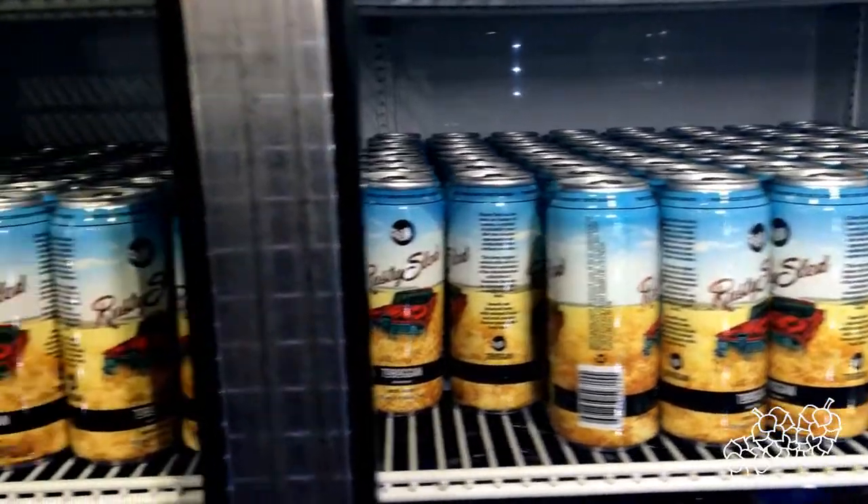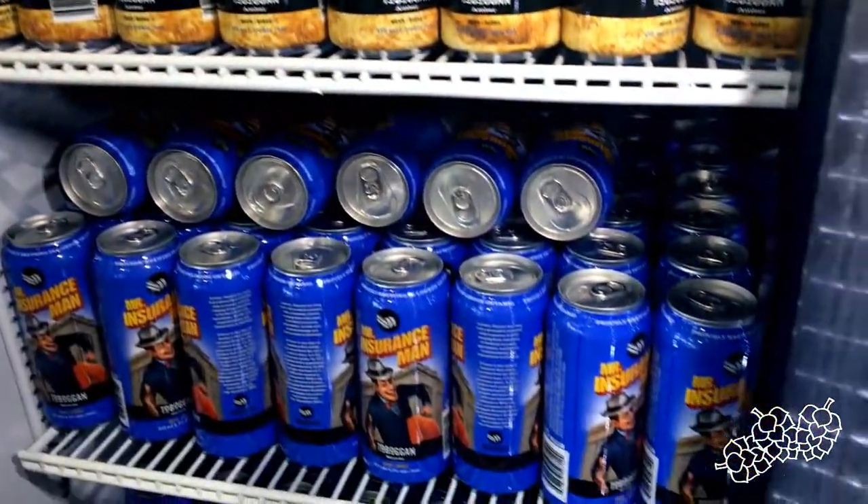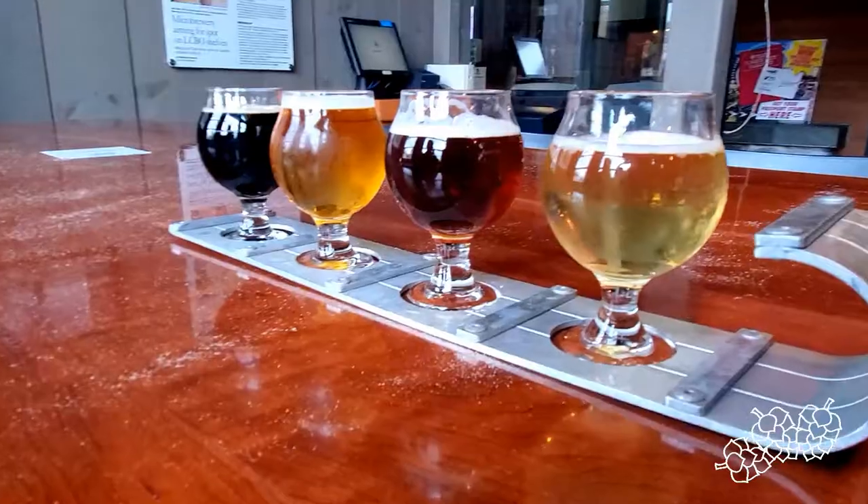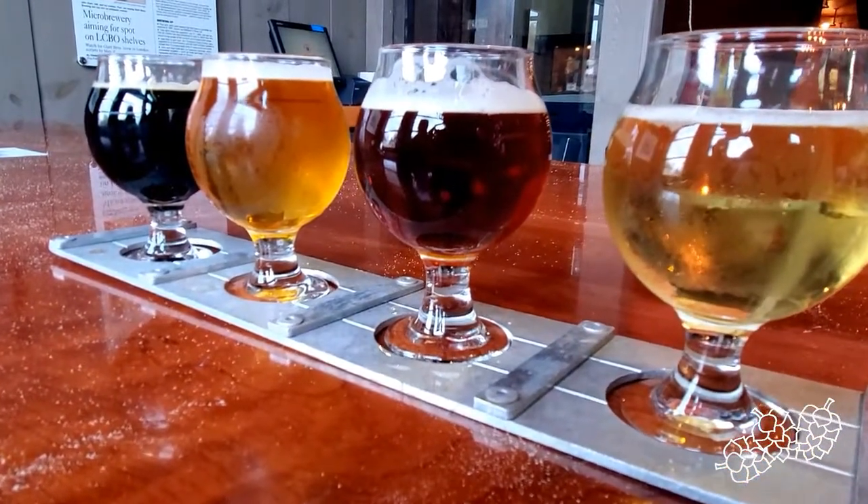The brewery has been here now going close to six years since 2015. Typically large scale brewing here — they do some contract brewing but also brew most of their stuff on site. They have about 12 beers on tap, and we have four here to sample today.